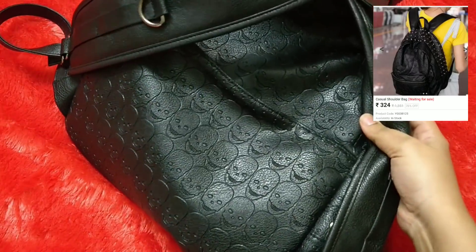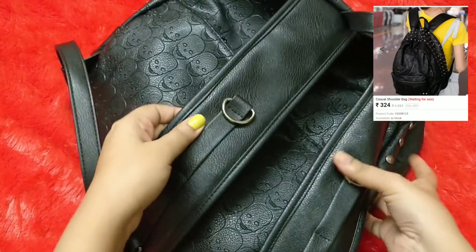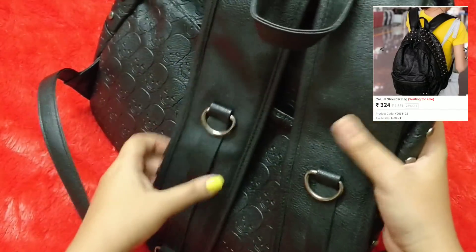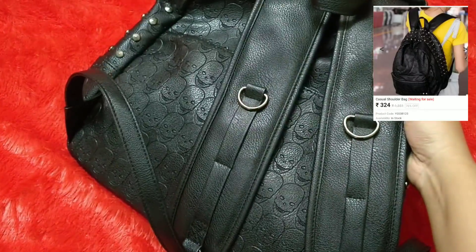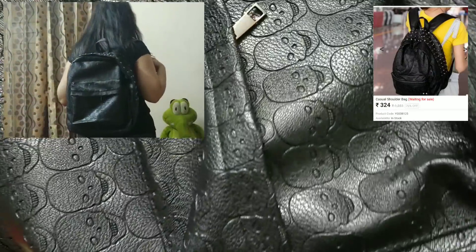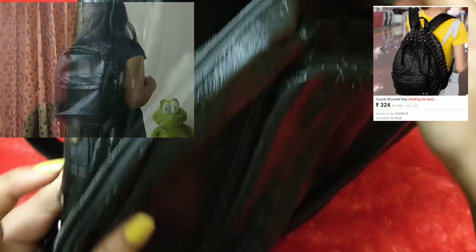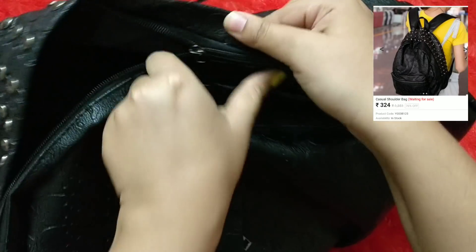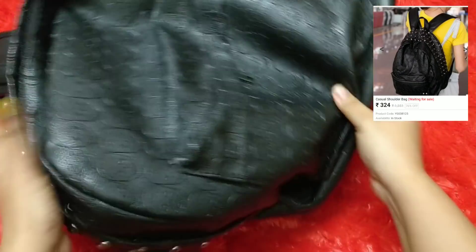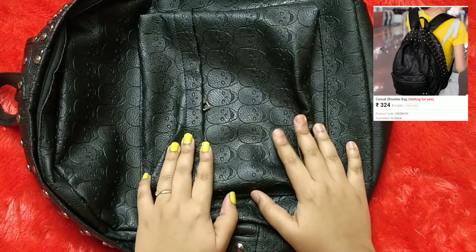At the back side there's also a compartment, which is an advantage — if you're on a bus, you can keep your money there since it faces your body so nobody can easily reach it. This is how the handle part of the bag looks. To be honest, I wasn't expecting such good quality. I cannot find any flaws, the zipper works fine, and I see myself carrying this bag. I'm very happy with the quality.